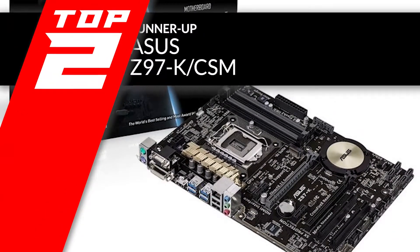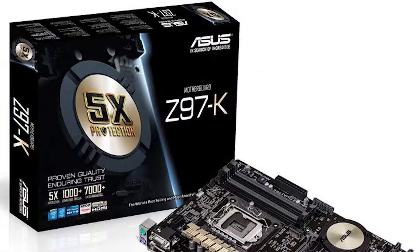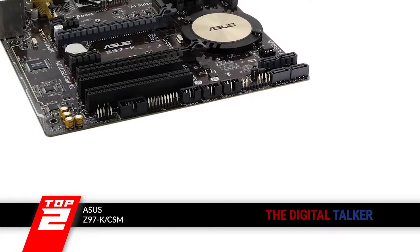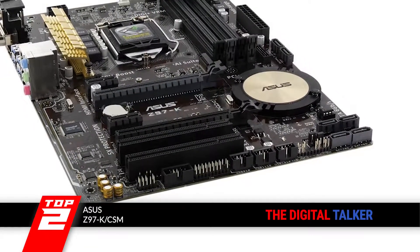Next, we have runner-up: the ASUS Z97 K-CSM. Coming from a known brand, users trusted this product before they invested in it, and its quality and performance did not fail them at all. Which is why they trust ASUS in the long run.